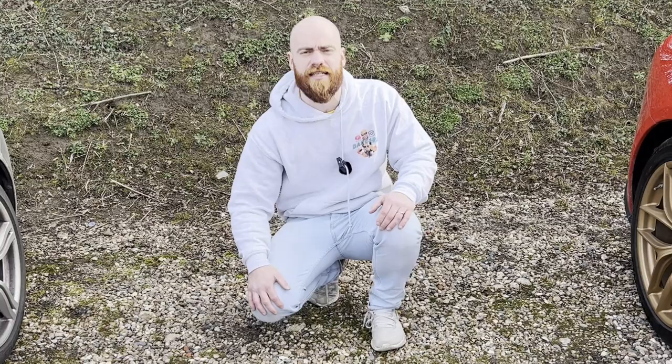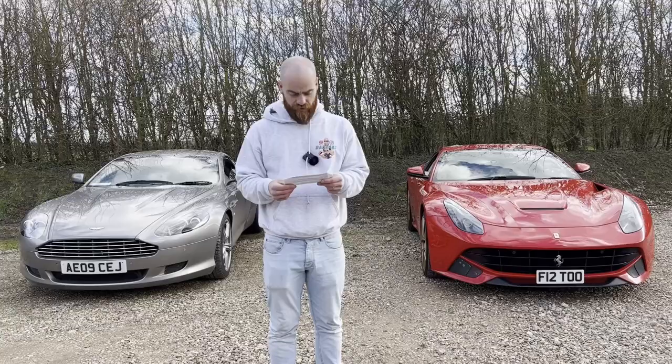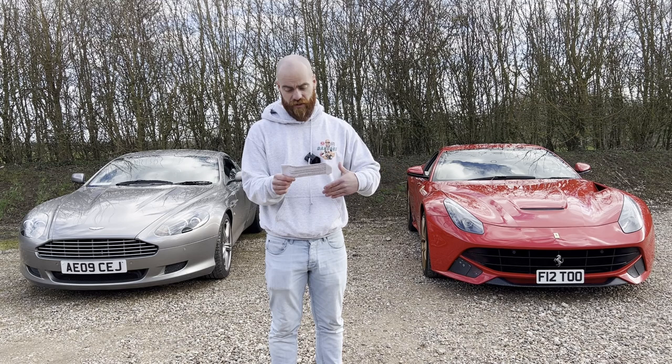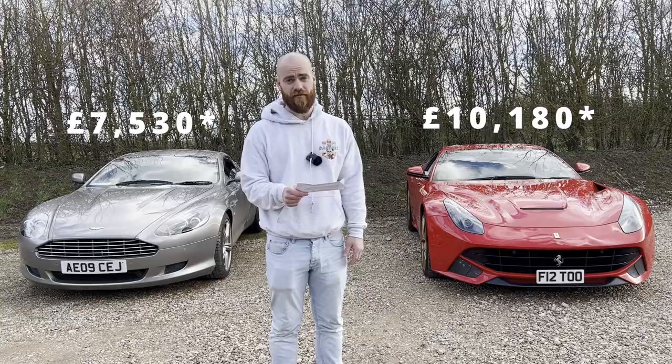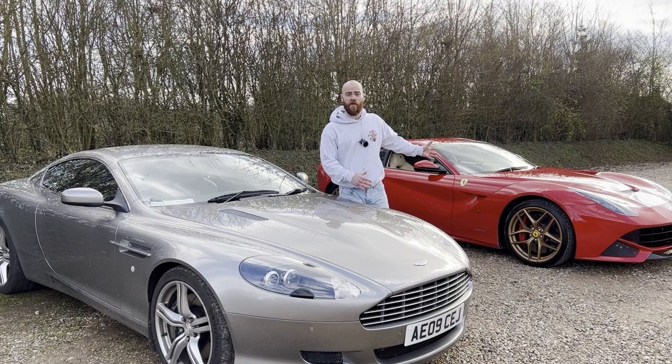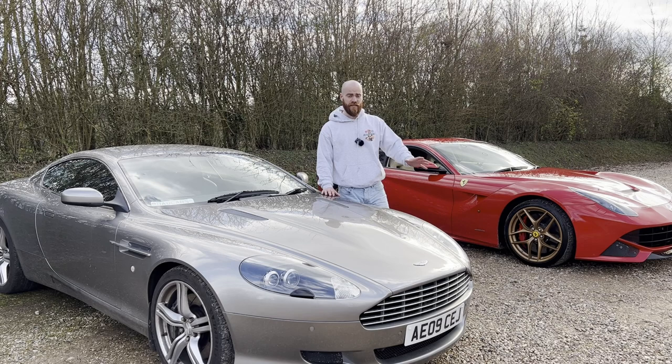So what are the scores on the doors? How much has the Aston cost over the last 12 months compared to the Ferrari? The Aston — insurance, tax, fuel, maintenance and servicing — all in: £7,530. And the Ferrari? £10,180. So the V12 Aston has cost around 75% of the cost of running a V12 Ferrari over the last 12 months. Does this mean the myth is busted that it costs twice as much to run a Ferrari as an Aston? Well, maybe. Obviously this is purely anecdotal — we've just got two examples of cars here today.